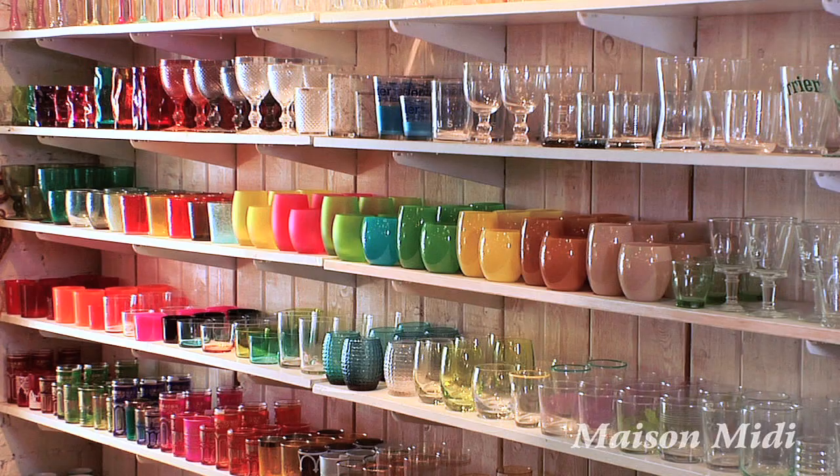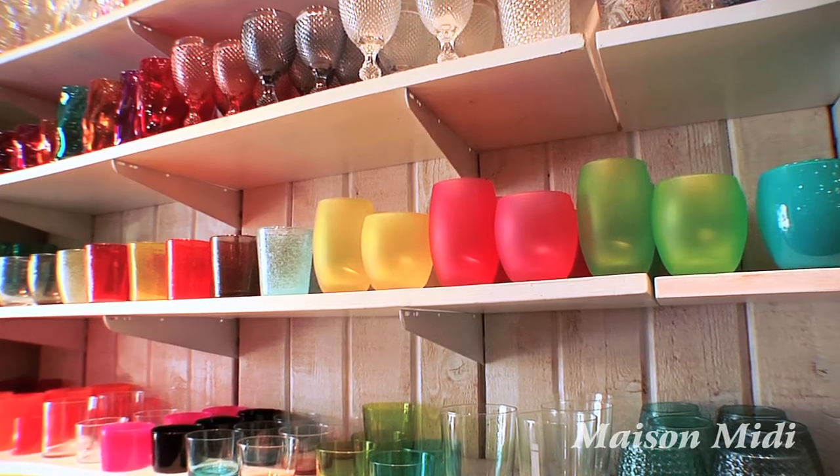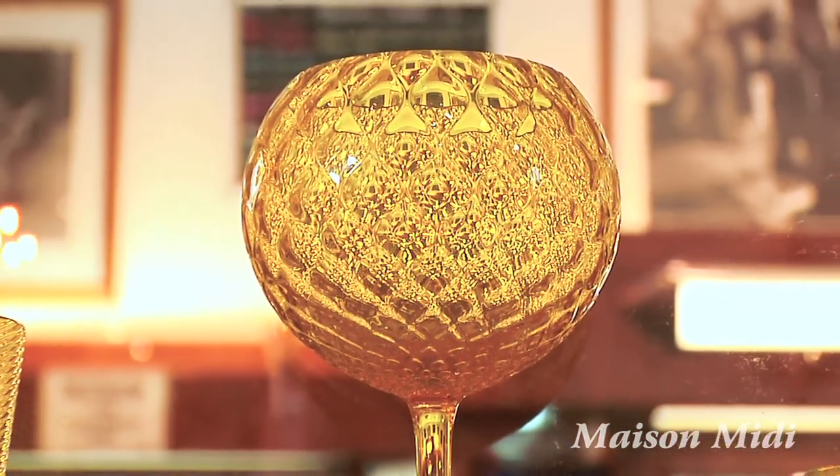I think we have the most beautiful glassware collection in the world. It comes from Italy — it's from Biot, it's from Murano, Italy. We're about aesthetics, not about price, so we can have an inexpensive glass that's very beautiful, or we can have a Murano glass for $150 each.